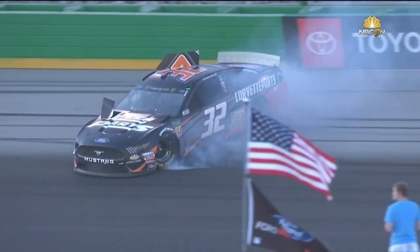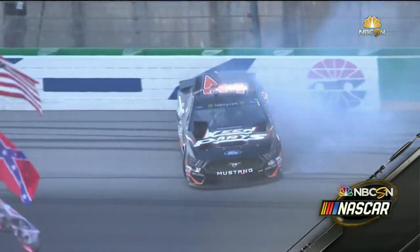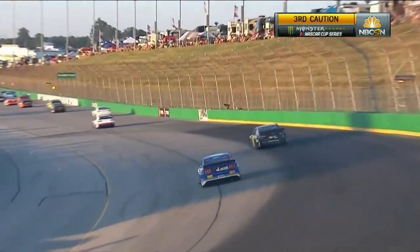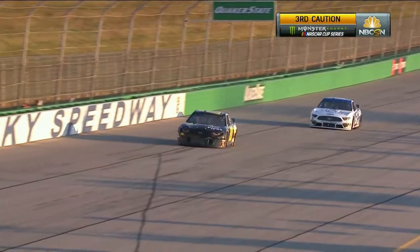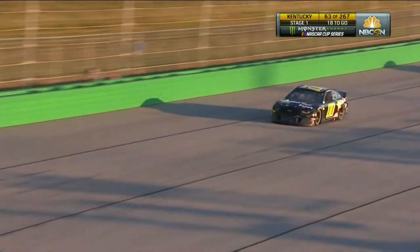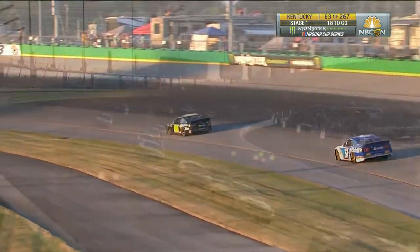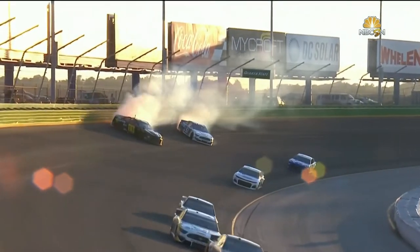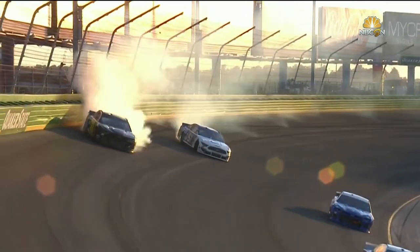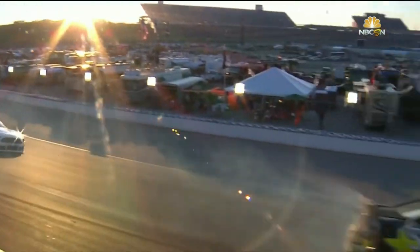Caution comes out — does that mean more pit strategies? Trying to get Eric Amaral — caution has come out. And it looks like the double zero of Landon Castle with an issue. Big break for Ryan Blaney here — this is going to get him lucky dog and back in this race. And you see two cars sideways — yeah, they were sideways early in the corner. The 51 of Bailey Curry also was sideways with Landon Castle.